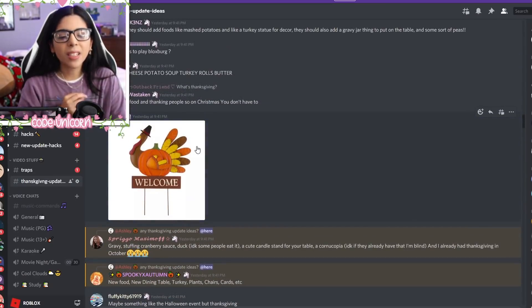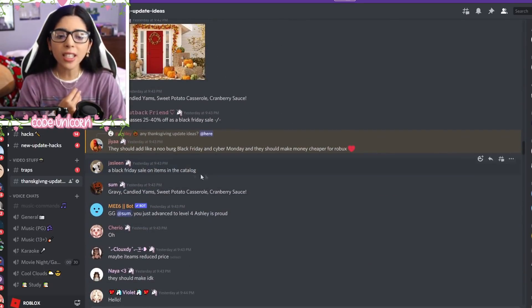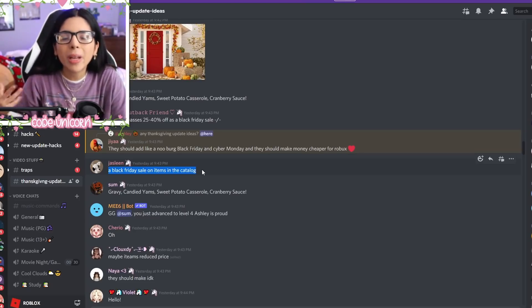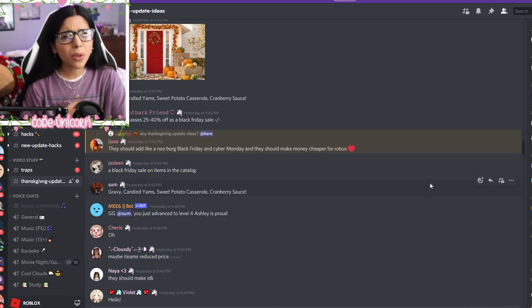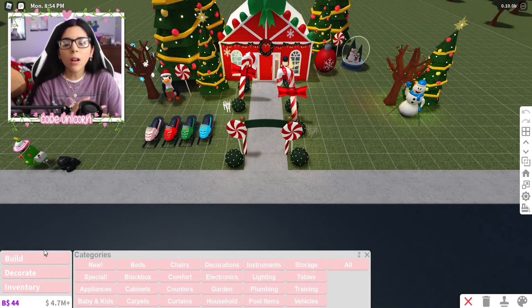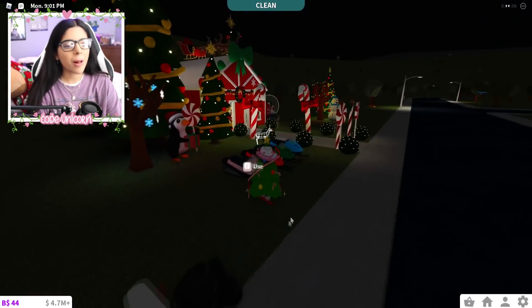There's a little yard sign that says 'welcome' with a little turkey — something like that would be really cute. And this is actually a really good idea: Black Friday. I'm already getting emails for Black Friday and it's not even Black Friday yet. Maybe they could have items on sale in the catalog — reduced item prices, like 10% off vehicles or 50% off lights. Lights are pretty expensive, so people could decorate their houses a bit more during that time. I think that'd be really nice.